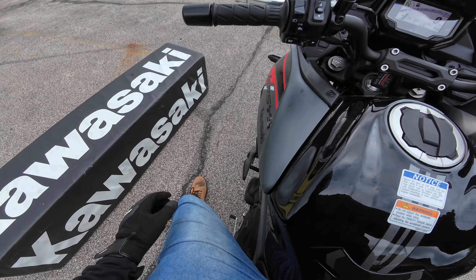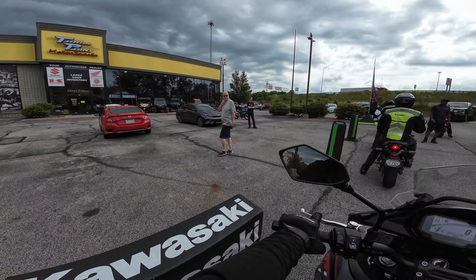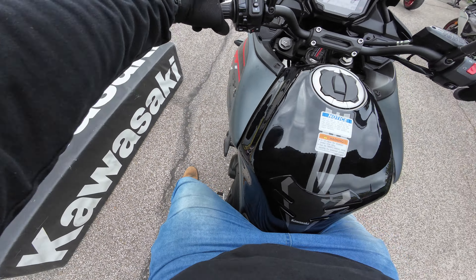We're back here in Medina, right next to the Harley dealership. I was at Thrill Point Motorsports for Kawasaki Demo Days. This time I'm going to start off on the Versys 650. Sitting on it at 6'2", 280 pounds.